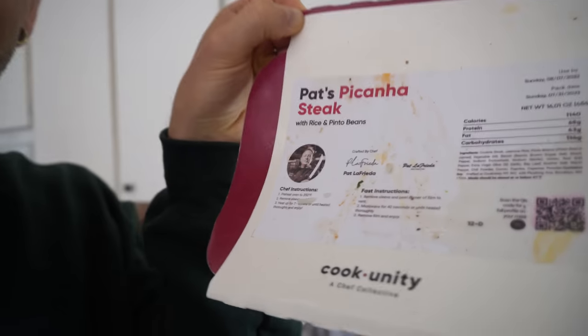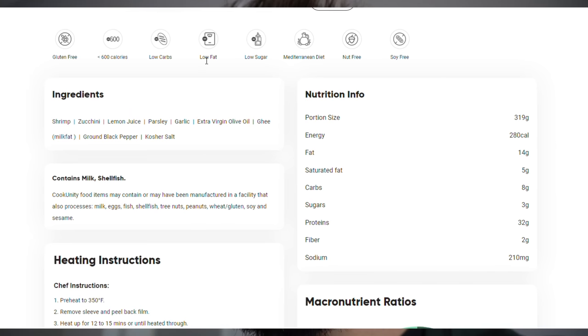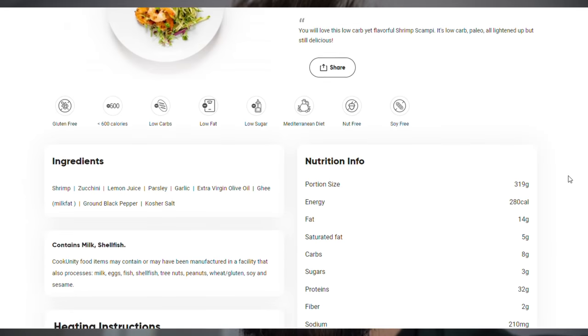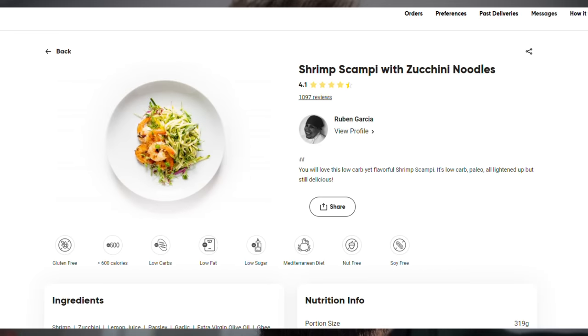Cook Unity offers a wide variety of meals with seven different dietary preferences, including vegan, paleo, and gluten-free options. The chefs focus on flavor and innovation while leaning into a variety of different cuisines. The meals are delivered fully cooked but fresh, not frozen — all you have to do is heat them up, no mess, no planning. Through a weekly subscription, you can access a robust and ever-changing menu of handcrafted meals.